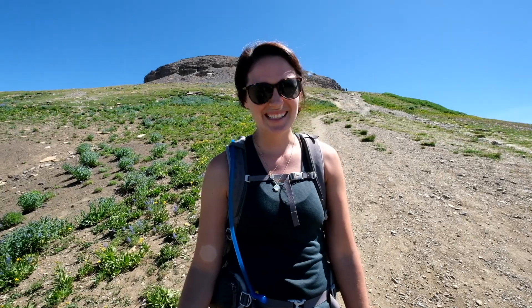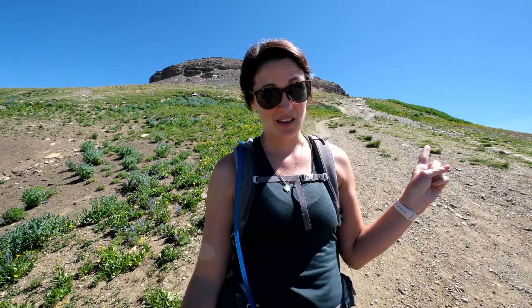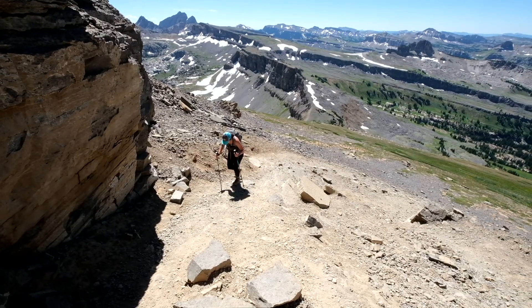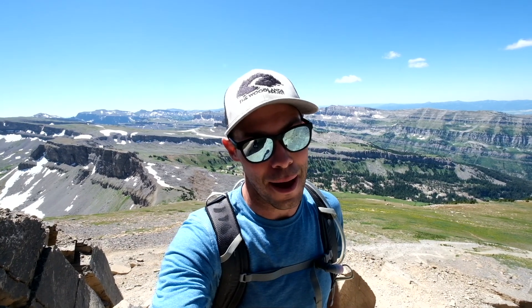No chairlift on this mountain, but we are almost there. It's always a good sign when the people at the top start actually looking like people and not just like tiny ants. I'm pretty sure we're gaining about 100 plus feet every tenth of a mile at this point. So even if you took the more gradual route on the way up, you're not going to avoid this elevation gain. Last little climb to the top. We've come a long way.